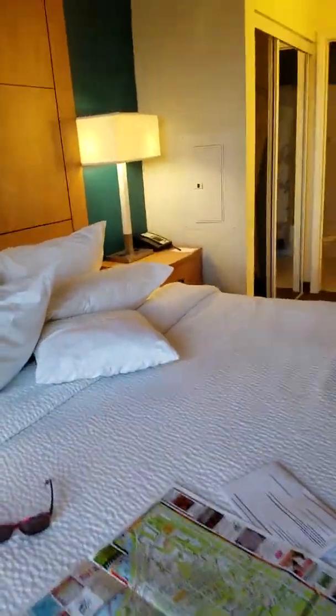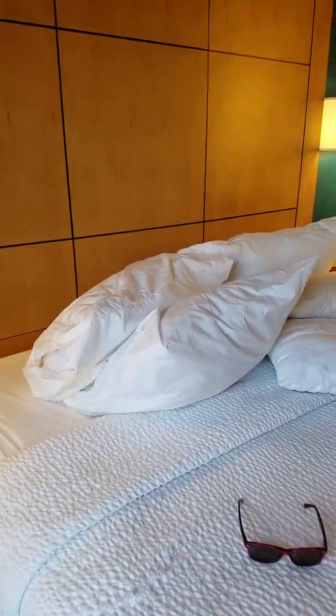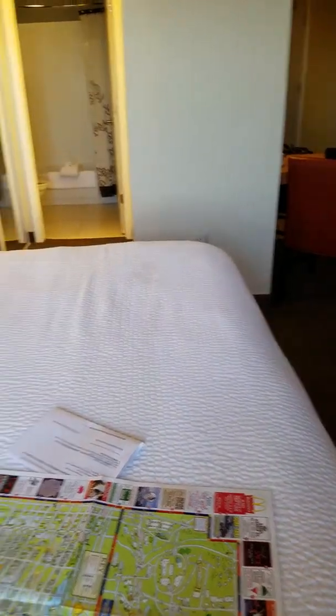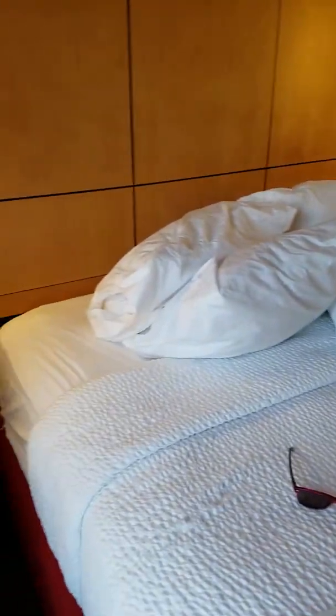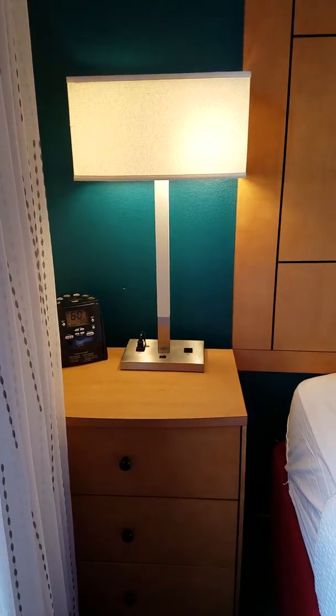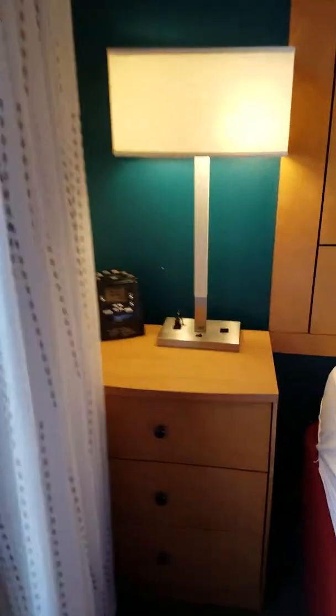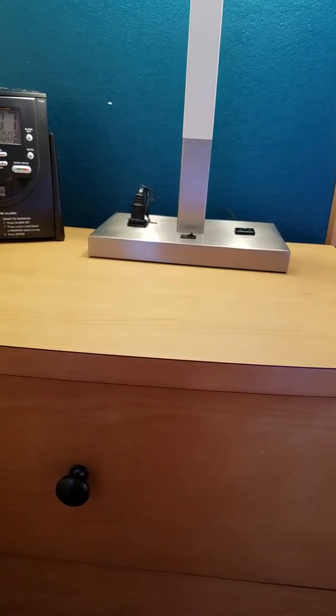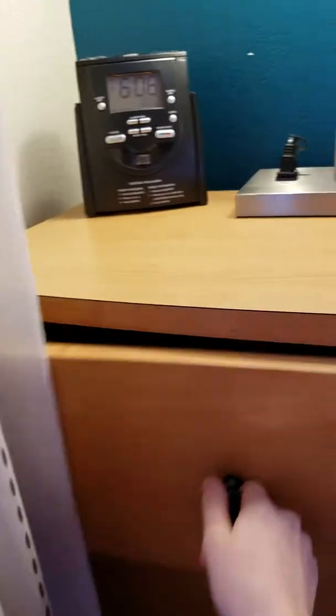This is the bed. It's a bit messed up right now, but it's a king-sized bed. There's a lamp on the wall, and this is the nightstand — just drawers with the clock and the lamp.